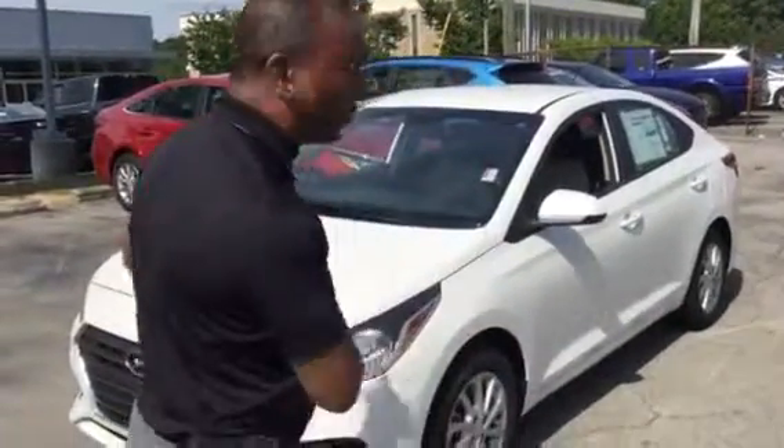You inquired about our beautiful 2018 Accent. You didn't specify any particular package or color — actually, you did. This beautiful white one here is the exact one you inquired about by the stock number.